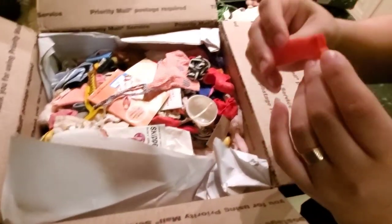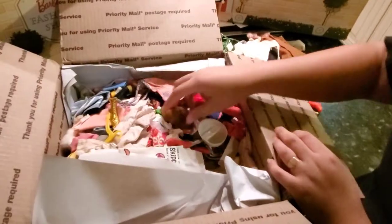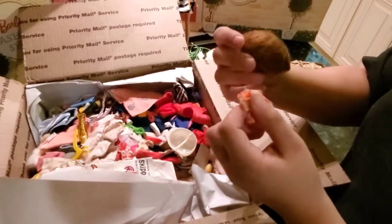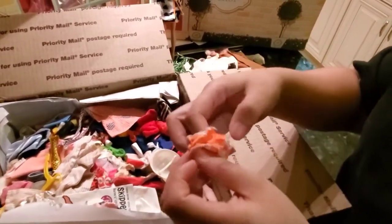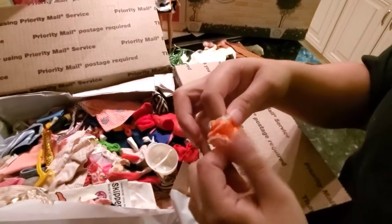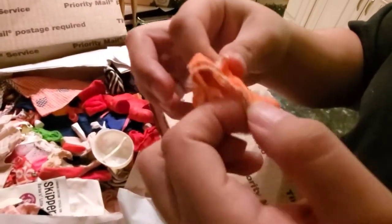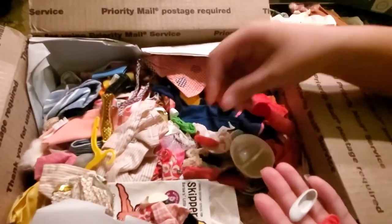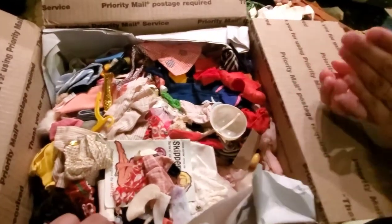I think this is a Francine shoe — pretty sure it's a Francine shoe. A Fashion Queen wig. Pretty sure this belongs to one of the mod Barbie ones — it's not in great condition, but it's decent. Some more heels. I think that's a Skipper shoe, maybe Francine. And Ken.